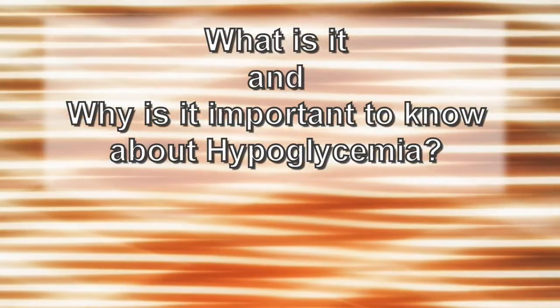This video discusses the signs, symptoms, and treatments suggested for low blood sugar, or what healthcare professionals refer to as hypoglycemia. What is it, and why is it important to know about hypoglycemia?